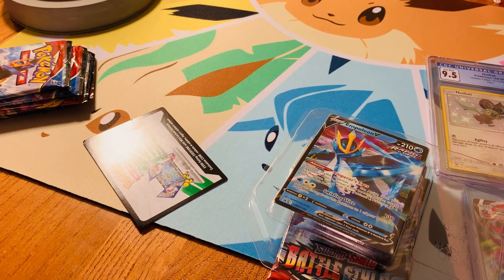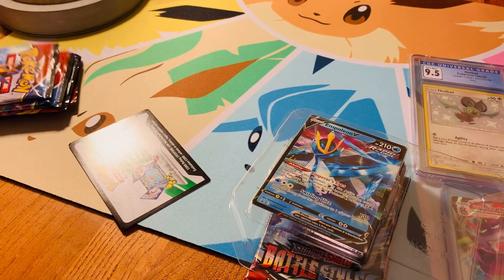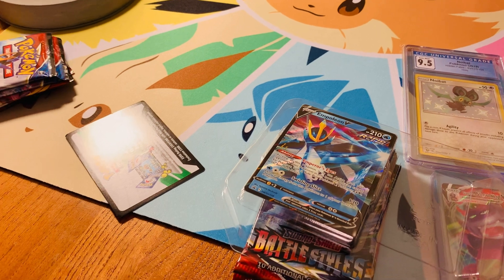Welcome back to Sleeping Eevee. Today we're going to bring you probably a short video.